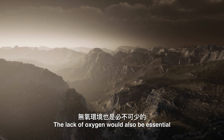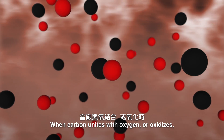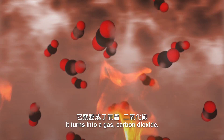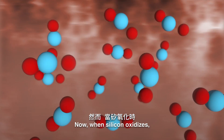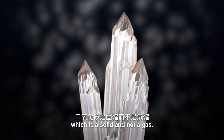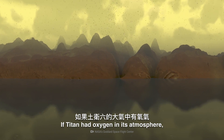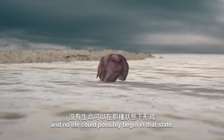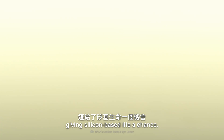The lack of oxygen would also be essential for such life to emerge. When carbon unites with oxygen, or oxidizes — as it does during a fire — it turns into a gas: carbon dioxide. Now when silicon oxidizes, it becomes silicon dioxide, or silica, which is a solid and not a gas. If Titan had oxygen in its atmosphere, silicon would immediately turn into rock, and no life could possibly begin in that state. But Titan's atmosphere doesn't contain any oxygen, giving silicon-based life a chance.